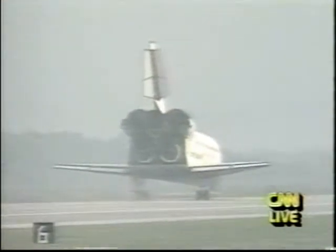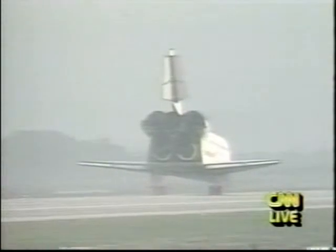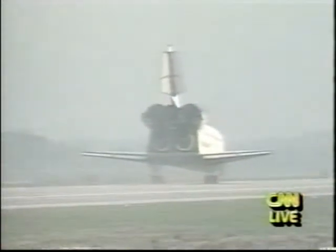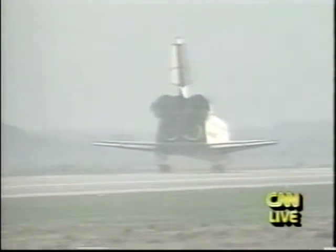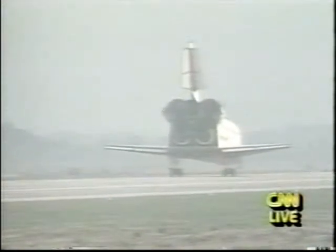The science mission scientist, Marsha Torr, said the information sent down from the shuttle on this mission — studying the Earth and the Earth's atmosphere — will keep researchers busy not for the nine days that the mission went on, but in fact for the next decade. NASA is planning ten of these missions, missions to planet Earth, so that they can study the Earth and its atmosphere.